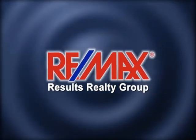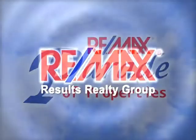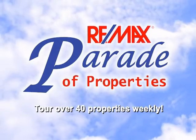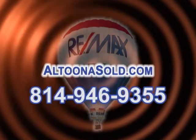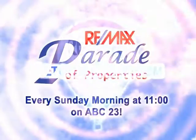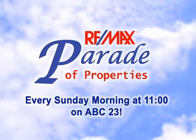RE-MAX Results Realty Group in Altoona has made it easy to find the home of your dreams. Watch the RE-MAX Parade of Properties and we'll guide you through over 40 listings in 30 minutes every week. If you see something you like, or if you would like to have your property seen on the show, contact the professionals at RE-MAX Results Realty Group. Watch every Sunday morning at 11 right here on ABC 23.